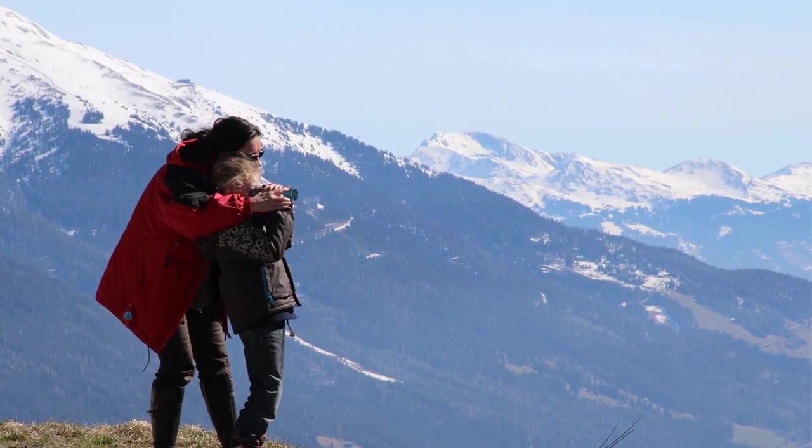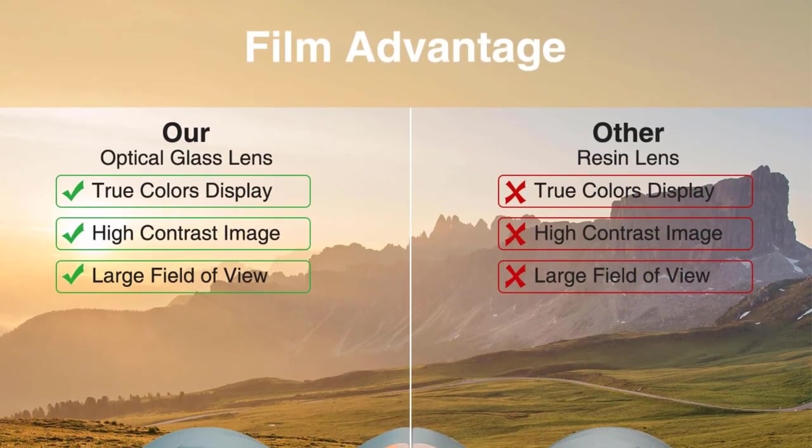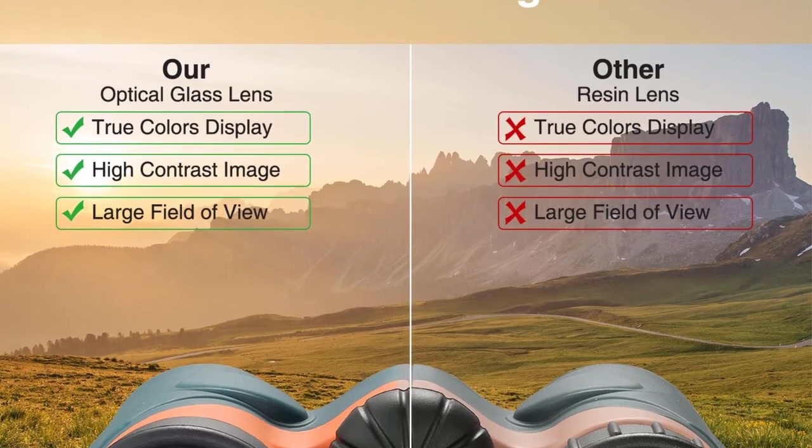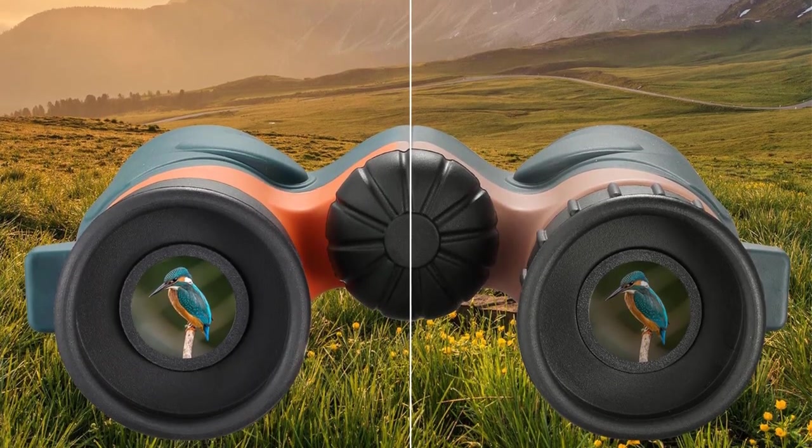The ergonomic features include a lightweight and compact design, and easy focusing using central focus and right eye diopter. Besides, there is a rubber binding which makes the device water-resistant and shockproof.